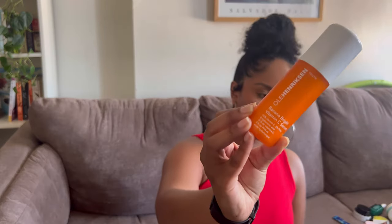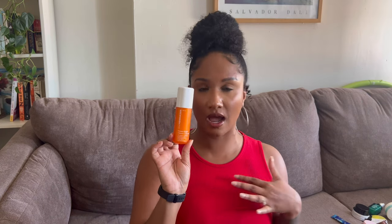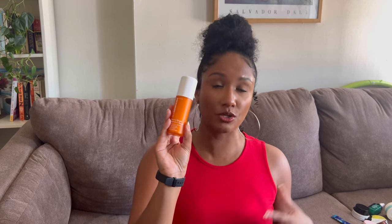One more thing I combine with those body products is the Ole Henriksen Banana Bright Vitamin C Serum. Yes — I use vitamin C serum on my body combined with those two products. I tried this on my face first and it broke my skin out badly, which was sad because I usually enjoy Ole Henriksen products. But since I like to use up products, I put it on my body instead — combined with the body lotion — and I definitely notice it has helped brighten my skin and even out my body skin tone.